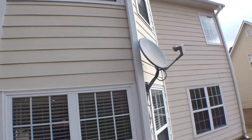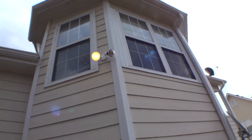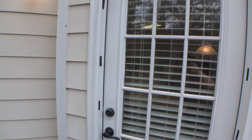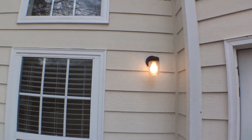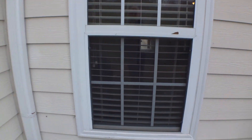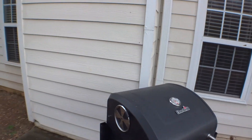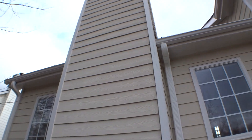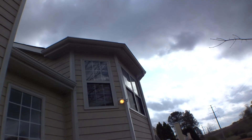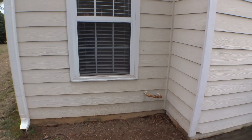Upper level windows in good condition, screens in place. Floodlight is not working right here. This is the rear access door in okay condition, light is working good. Living room upper windows — clean bottom, clean also with the screen intact. Chimney okay, gutters in good condition right here, downspouts also okay.